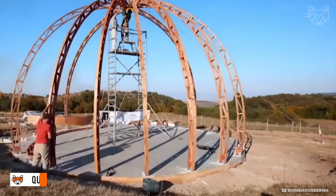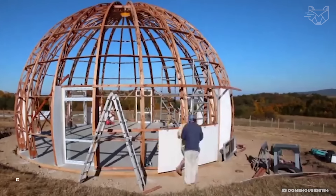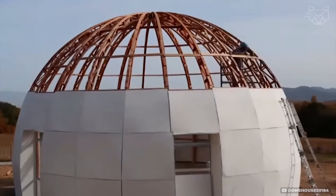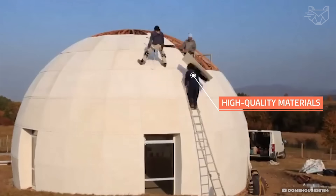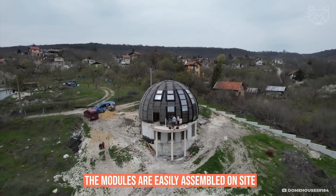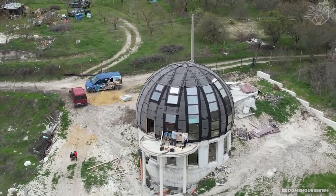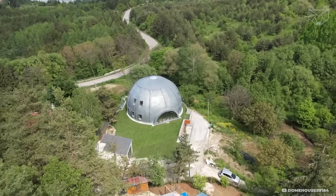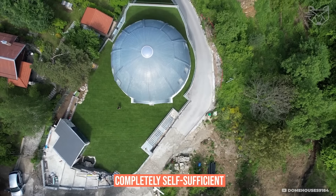Dompeola is an innovative modular house system designed to be energy efficient and environmentally friendly. The frame of the house is made of wood and insulated with high-quality materials to minimize heat loss. The modules are easily assembled on site, and the dome shape provides natural ventilation and stable temperature. Solar panels can be integrated to ensure autonomy, making the house completely self-sufficient.